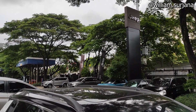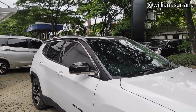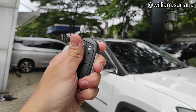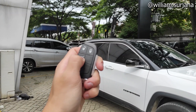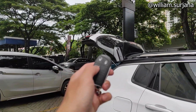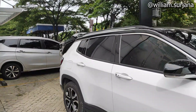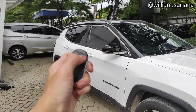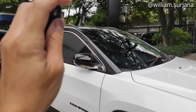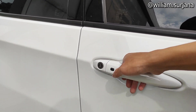Now entering the highest trim, the Compass Limited. After we get in, the key is like this — it already has a smart key. You can open the trunk from here with two presses. For the rear boot, same way. The mirrors have auto-folding: when the car is locked the mirrors fold, and when unlocked they open automatically. The door handle is body color with smart key access.